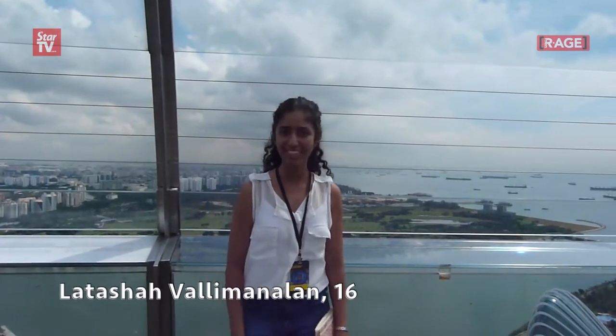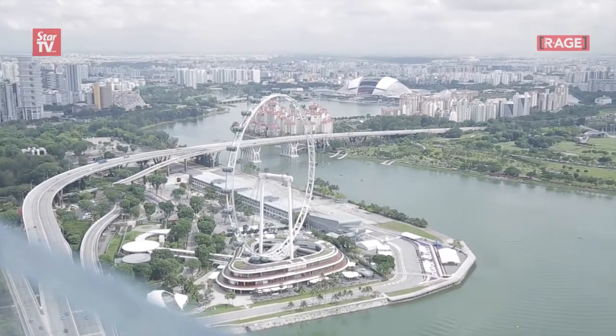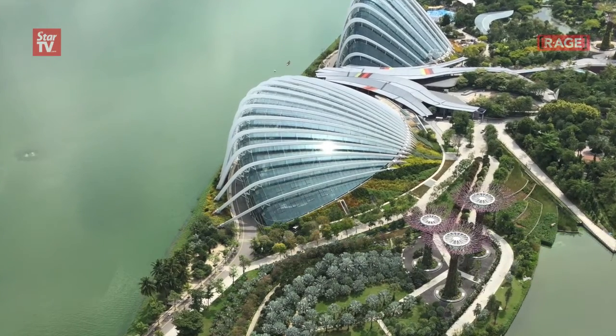Hi guys, I'm at the observation deck at Marina Bay Sands. Over here we have an almost 360-degree view of the beautiful city of Singapore. Over here we have the iconic Singapore Flyer and Gardens by the Bay, where we can see the three super trees.